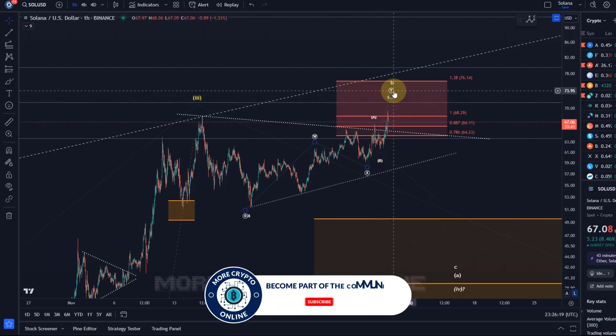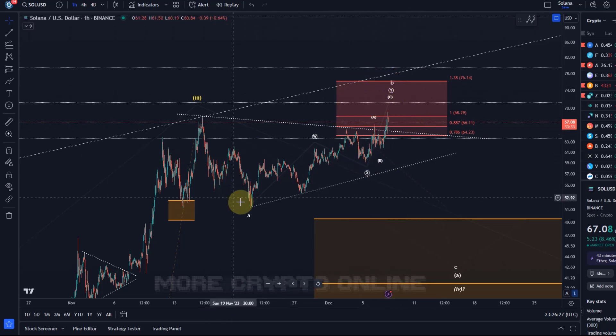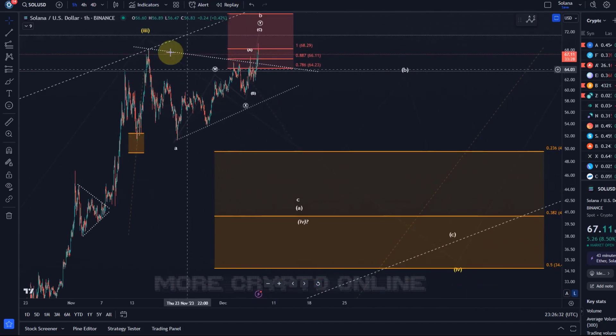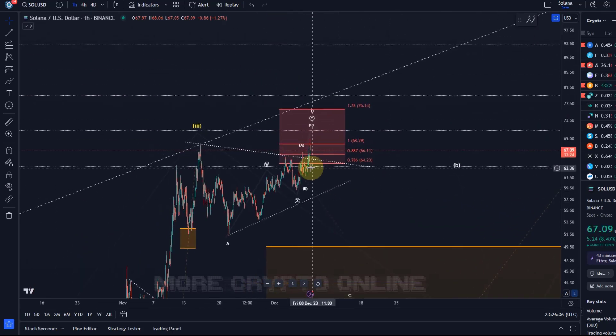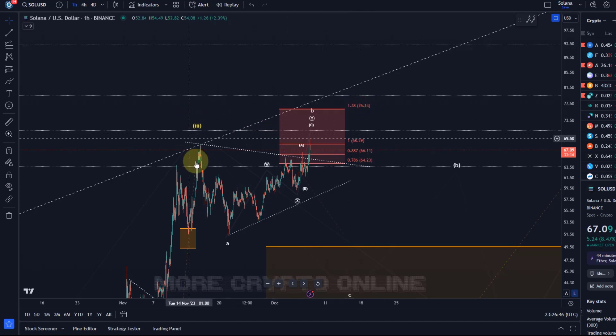Until then the trend is up and we just follow the uptrend. The ideal structure for me would be another dip in a C wave to form a nice and clear three-wave structure. That B wave can be high — absolutely no problem — B waves can overshoot, ideally not above the 1.38 Fibonacci retracement of the A wave, and that is at 76 dollars and 14 cents.